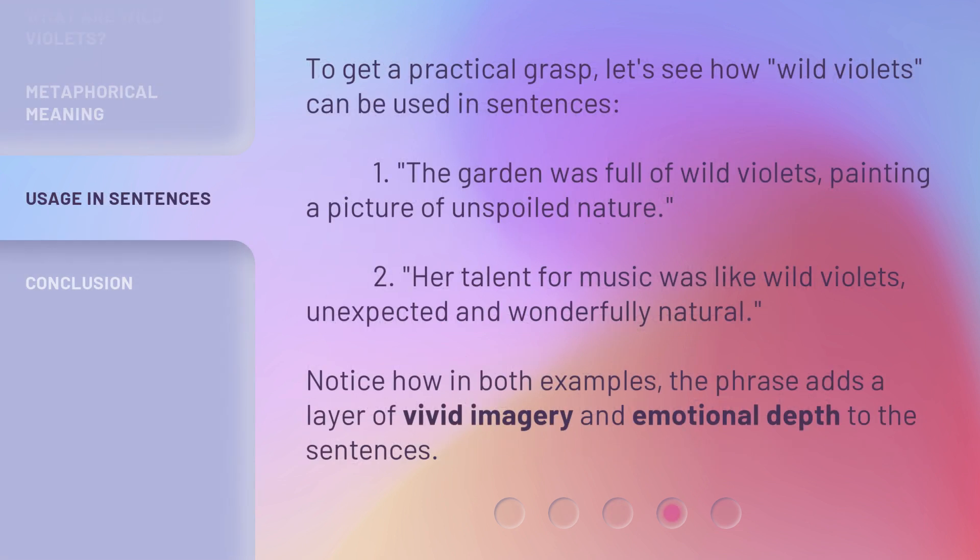To get a practical grasp, let's see how wild violets can be used in sentences. 1. The garden was full of wild violets, painting a picture of unspoiled nature. 2. Her talent for music was like wild violets, unexpected and wonderfully natural. Notice how in both examples the phrase adds a layer of vivid imagery and emotional depth to the sentences.